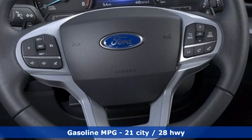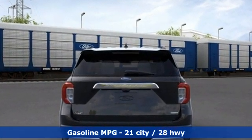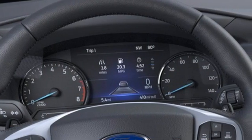Intercooled turbo inline four-cylinder engine, heated bucket seats, streaming audio, rear parking sensors, dual-zone climate control, Wi-Fi hotspot.